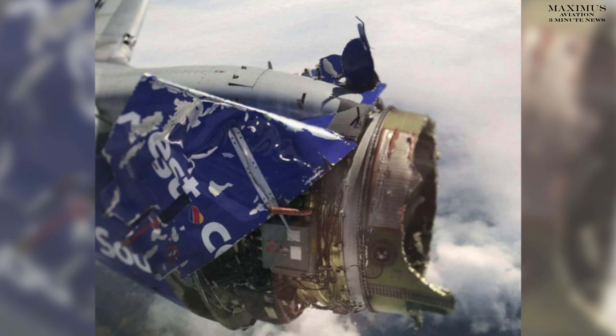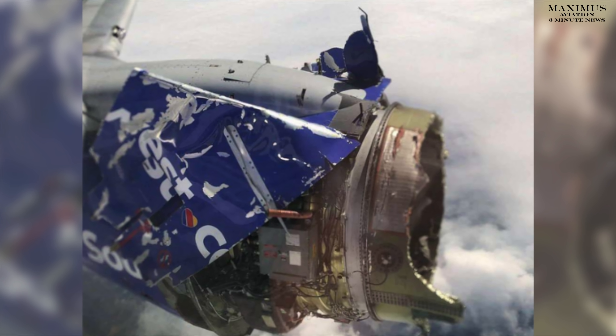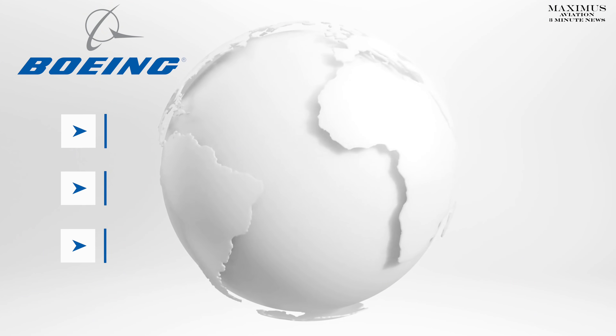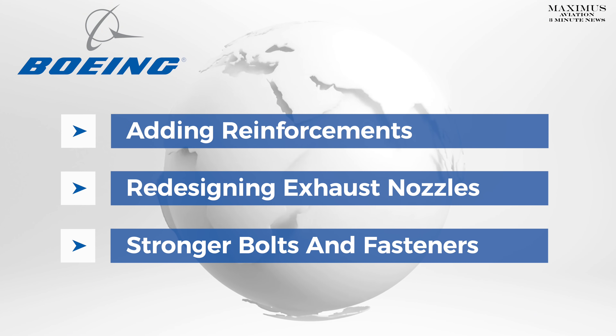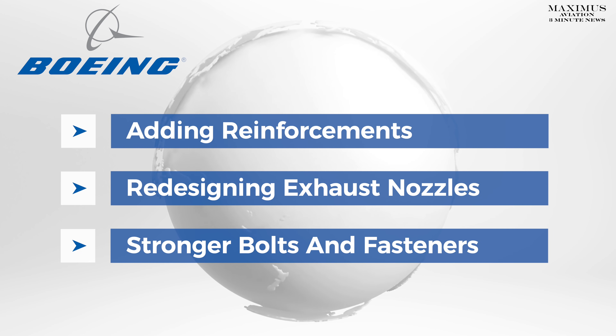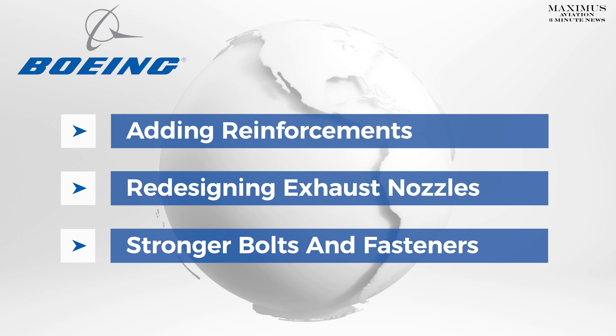The incidents resulted in fan blade pieces escaping the severely damaged nacelles, resulting in one fatality. Some of Boeing's solutions include adding reinforcements, redesigning exhaust nozzles, and equipping the nacelle components with stronger bolts and fasteners.